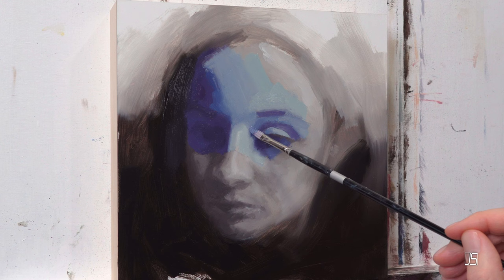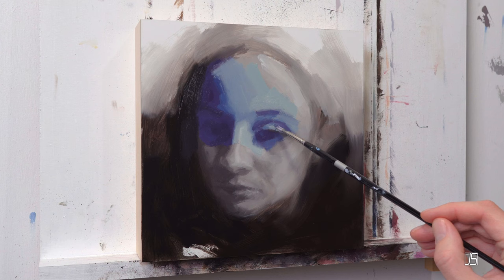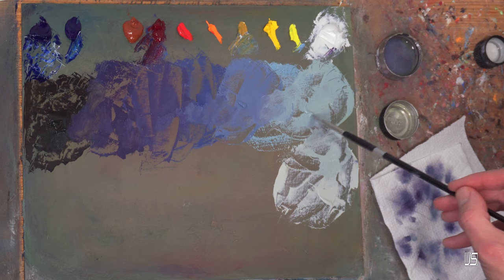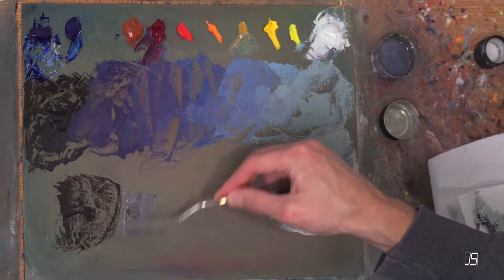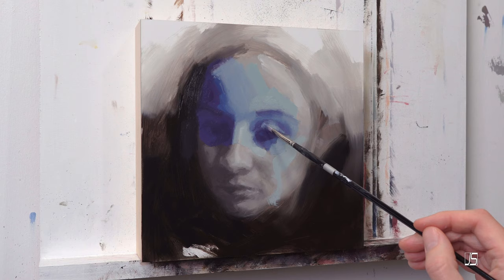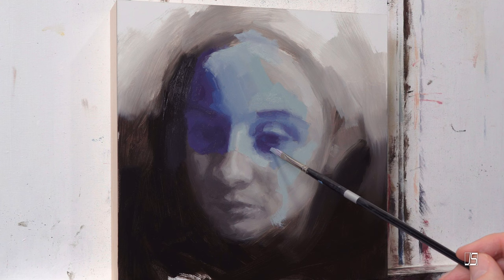Number seven is pay attention to lighting and shadow — we just covered that, so we'll move on. Number eight is work from general to specific. If you're a freehand painter, you need to learn a method where you get those big general blocked-in shapes first, then find the shapes within those shapes, and start working on the details to a level you're comfortable with. Going from big shapes to small shapes, seeing those shapes clearly — this is a great way to paint portraits accurately without any grids, guides, or tracing.